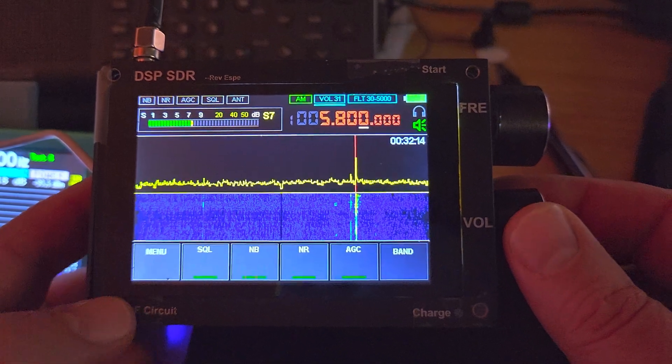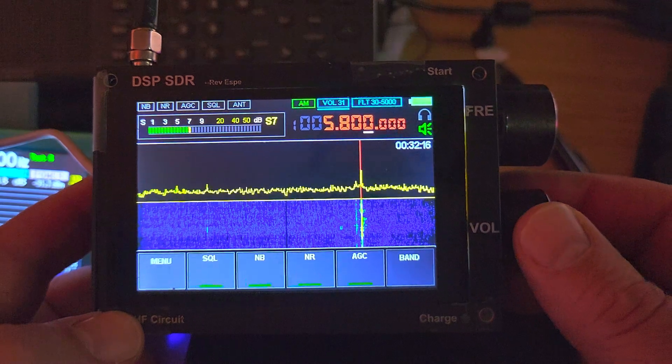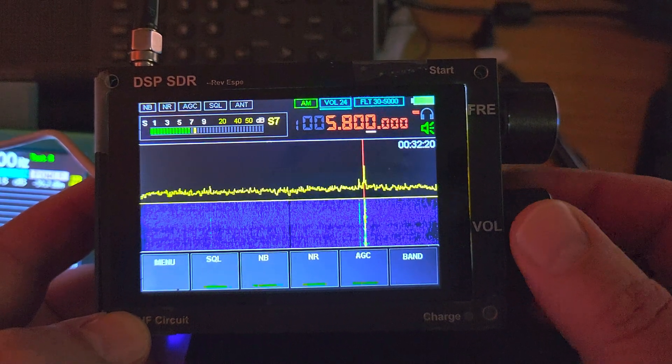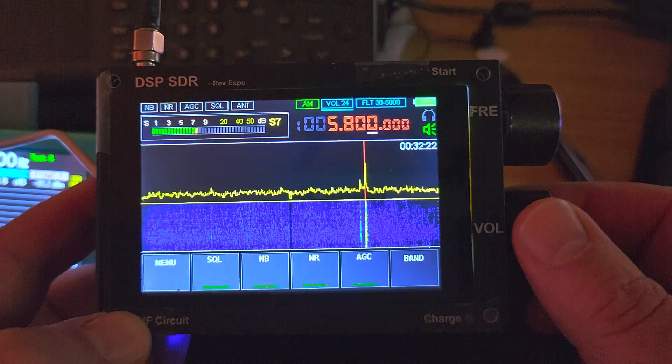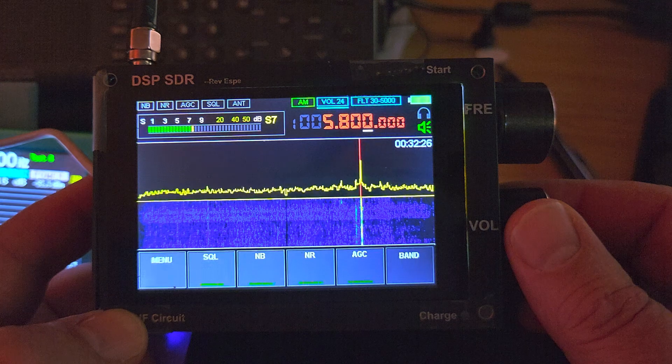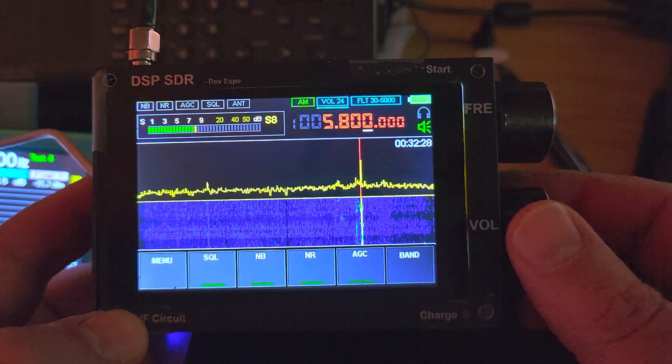Welcome to the shortwave radio channel. This is the DSP-SDR, or what a lot of people call the Malachite clone, which is a Chinese version that is very similar to the Russian version.